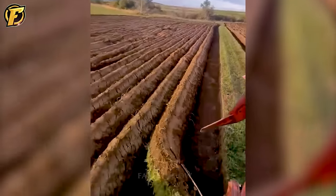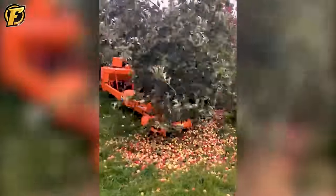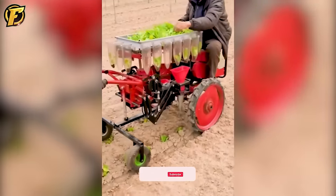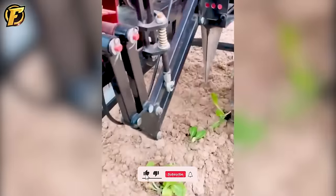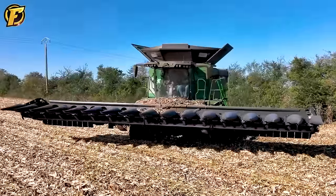Welcome back to our video. Right now I will let you admire the giant machines with strong attraction that makes us amazed. Come with me to discover the new breakthroughs brought by the agricultural machinery industry.